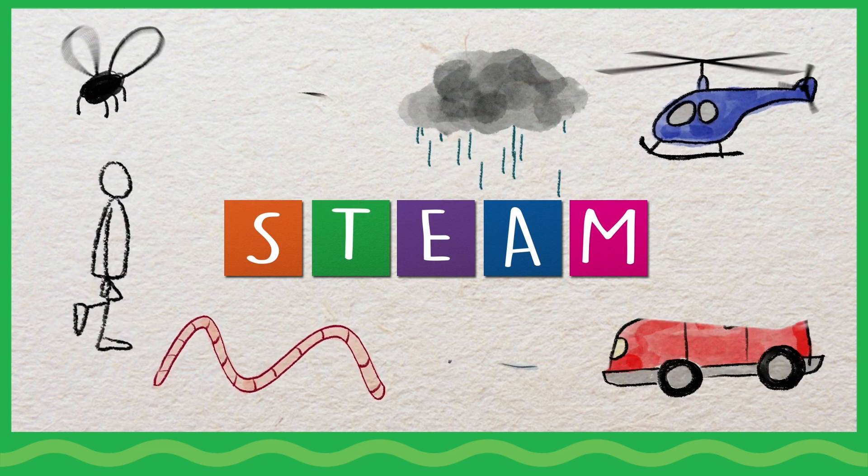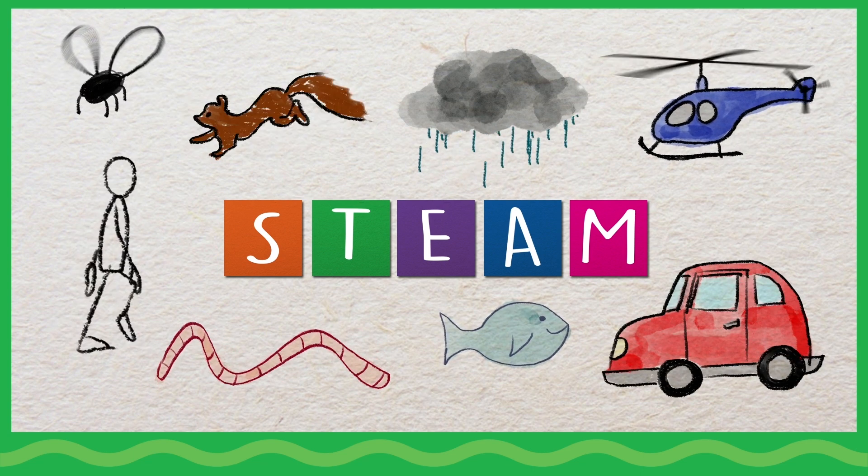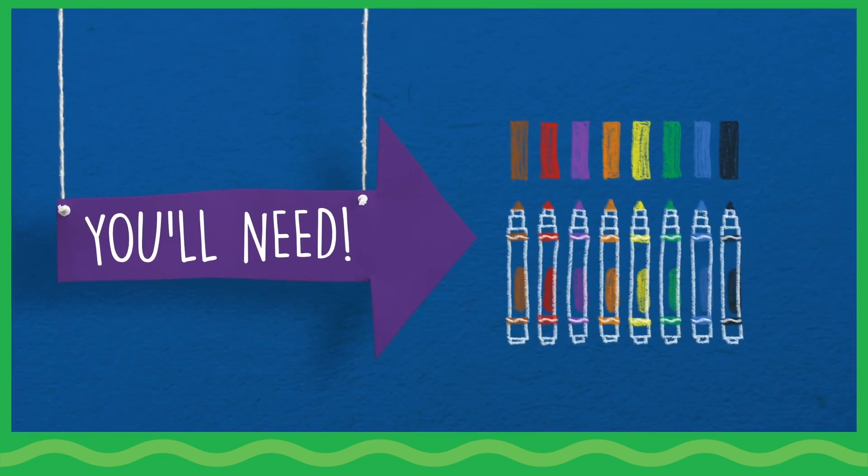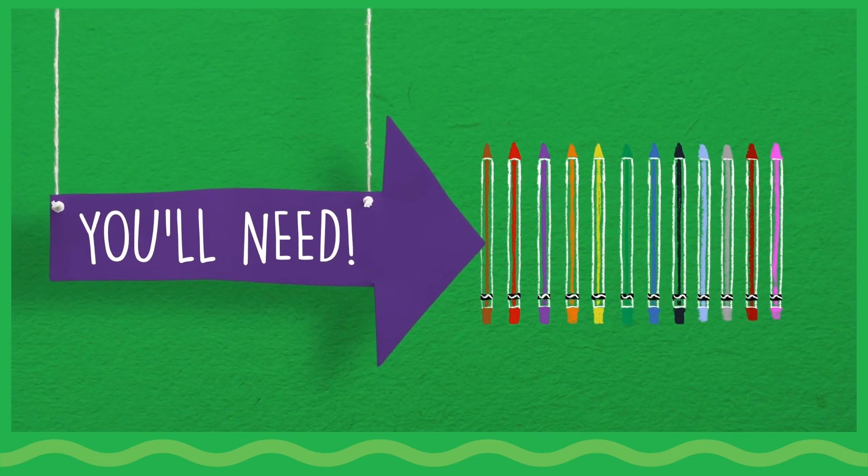In this activity, children will create a game focused on how things move. You will need a paper pad, ultra-clean washable markers, and the Silly Sense Twistables colored pencils.